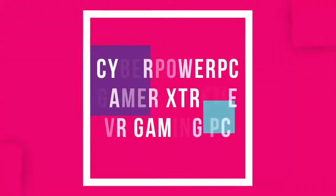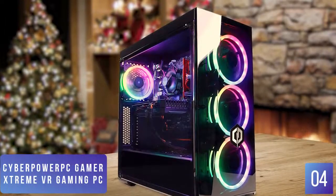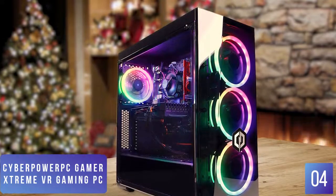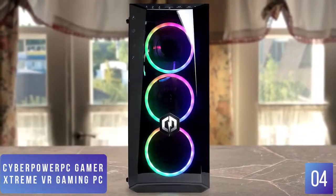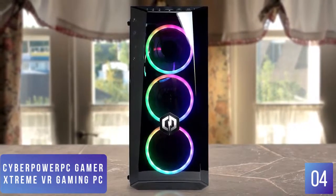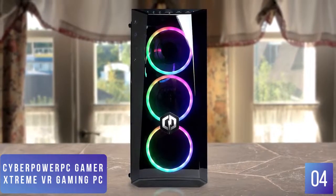The fourth product on our list is the CyberPowerPC Gamer Extreme VR Gaming PC. This is a great value VR gaming desktop. If you're looking for a gaming desktop that offers a big bang for your gaming dollar, the CyberPowerPC Gamer Extreme VR offers some nice performance and features, especially if you're interested in getting into VR gameplay. Currently priced at $1,180, the CyberPowerPC is assembled in a beautiful and sleek black aluminum chassis and features three RGB fans on the front and one RGB exhaust fan on the back.